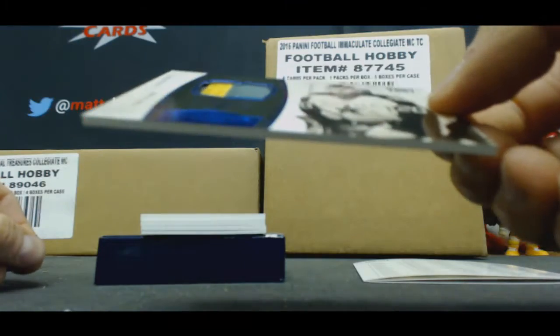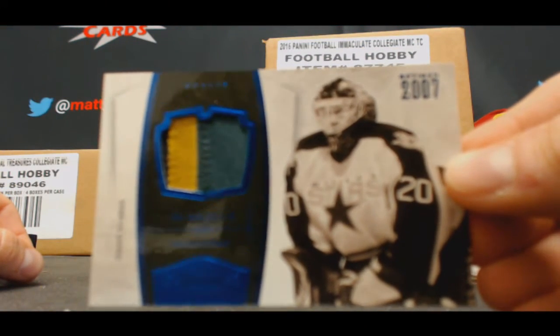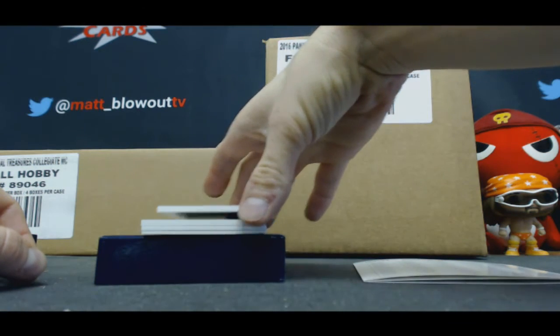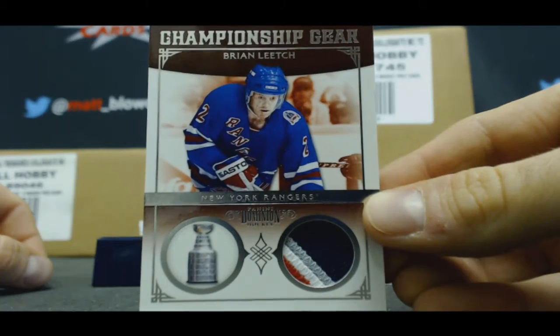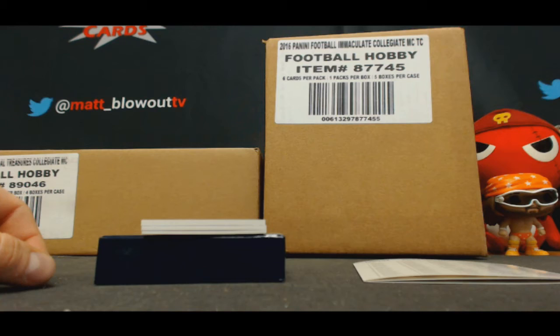Three color patch Eddie Belfour. 24 of 25 Championship Gear — oh wow, that's cool! Brian Leach four color patch. These cards do look really nice, the 25.